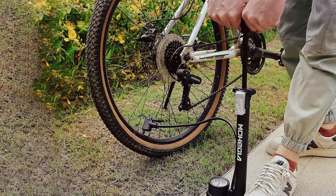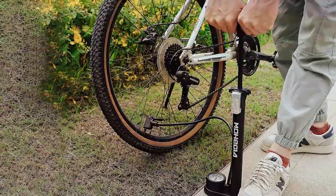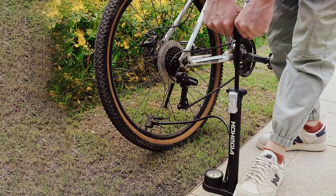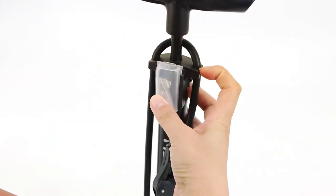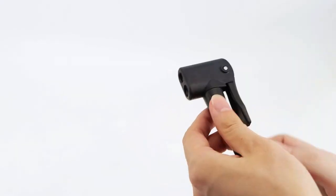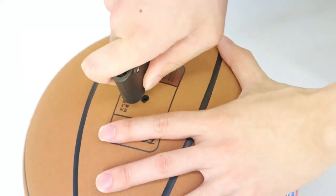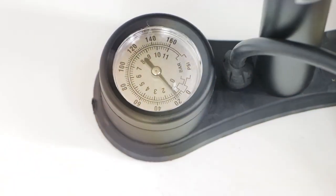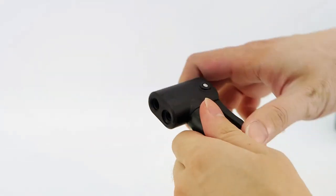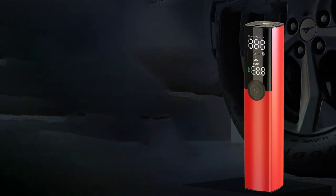The dual valve compatibility eliminates the hassle of dealing with additional adapters. A standout feature of this pump is its efficient inflation mechanism — the ergonomic T-shaped handle provides a comfortable grip and smooth pumping action for quick and effective tire inflation. The extra-long hose adds convenience, allowing users to reach valves with ease. Despite its budget-friendly price, the Mohagia Bike Flow Pump doesn't compromise on durability or performance, making it a reliable companion for routine maintenance and emergency tire inflation.